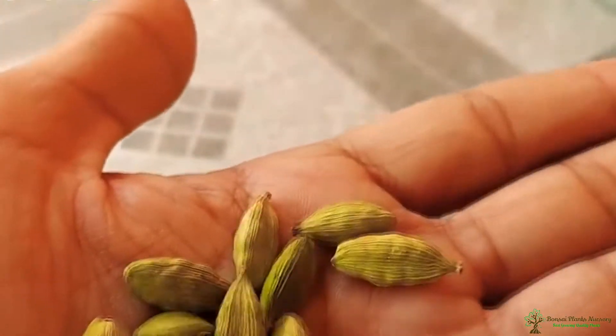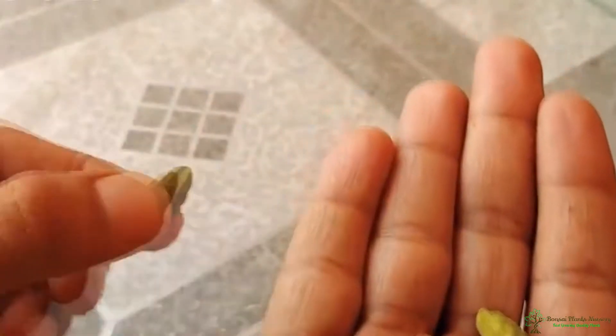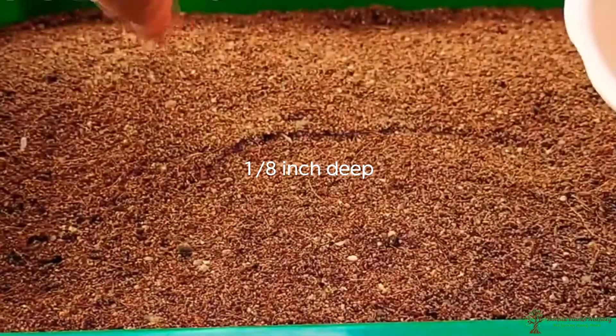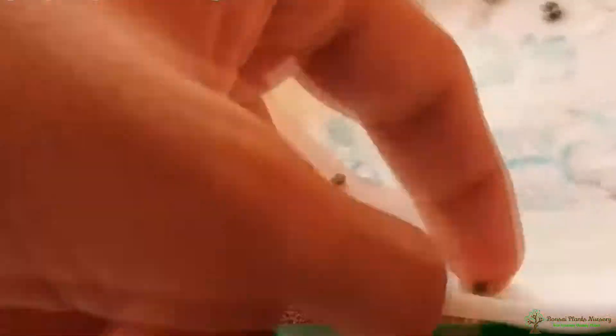Propagation from Seed: Purchase seeds specifically designed for planting, as opposed to just cracking open a couple of pods from the pantry. If planting outdoors, plant your seeds one half to one inch apart, about one-eighth inch deep, in a partially shady place.